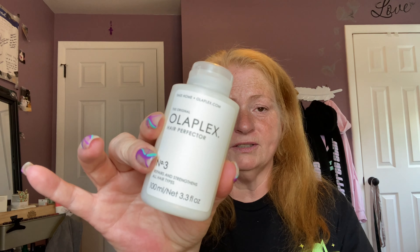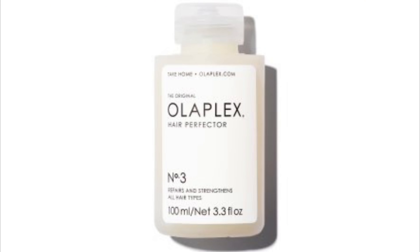The next step is Number Three, the Hair Perfector — it repairs and strengthens all hair types. I am on bottle number two of this one as well, so I've had to replace both Zero and Three so far after a month's use.